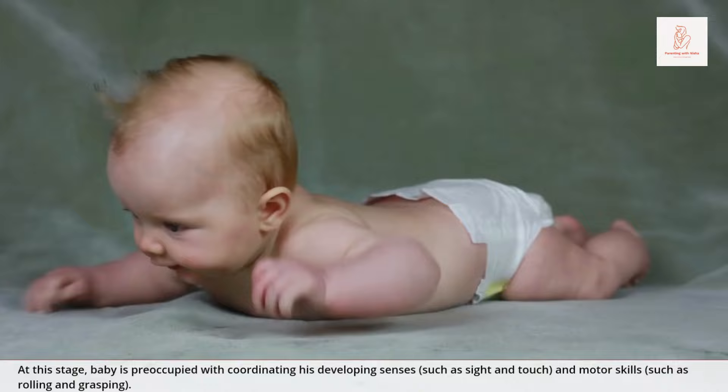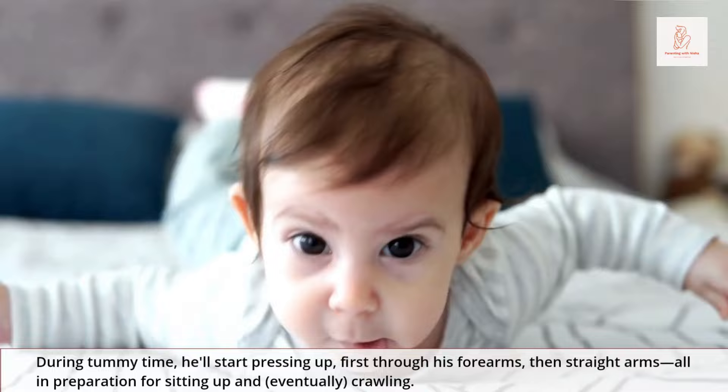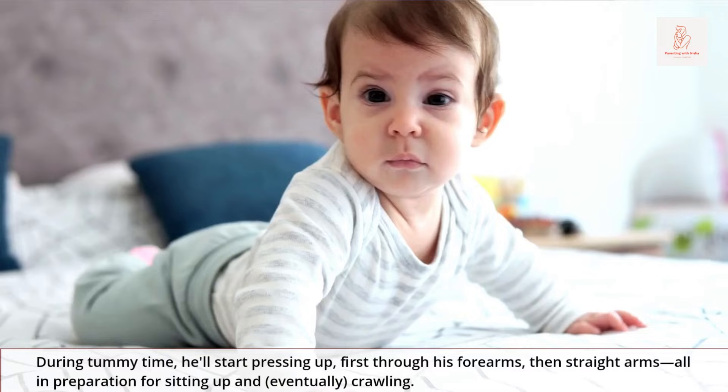At this stage, baby is preoccupied with coordinating his developing senses, such as sight and touch, and motor skills, such as rolling and grasping. During tummy time, baby will start pressing up, first through his forearms, then straight arms, all in preparation for sitting up and eventually crawling.